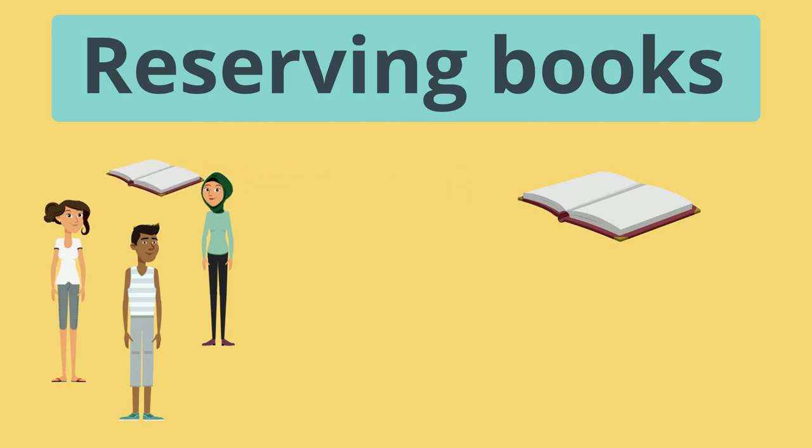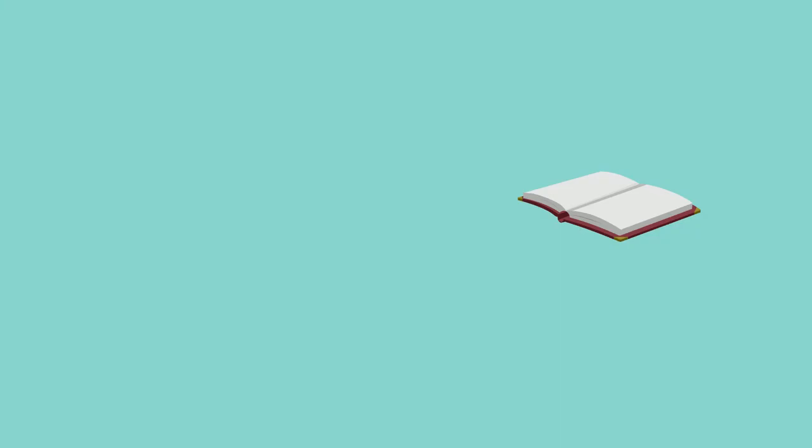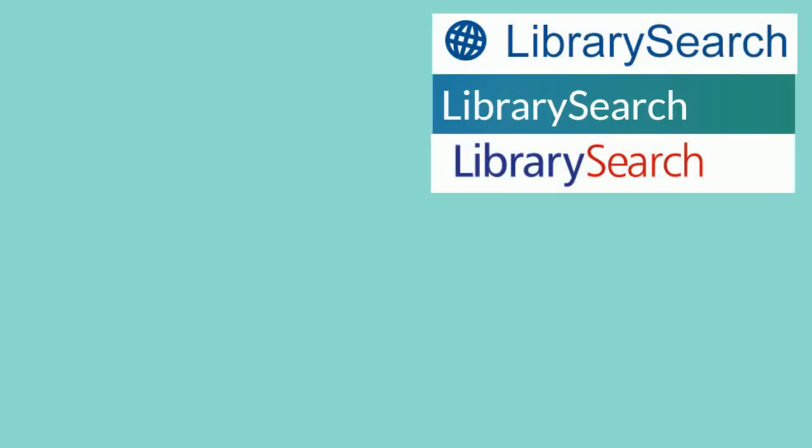You can also reserve books if the one you want is only available at one of the other campuses. If you want to reserve a book you need to go through your university's library search system using a computer, tablet or smartphone.